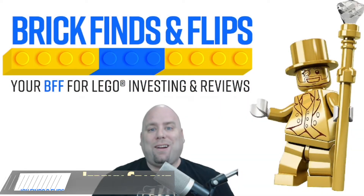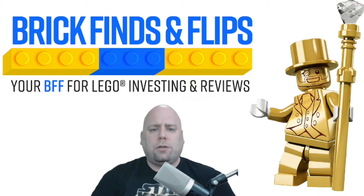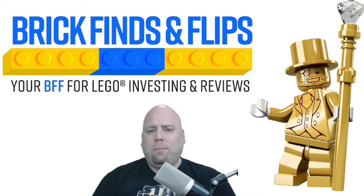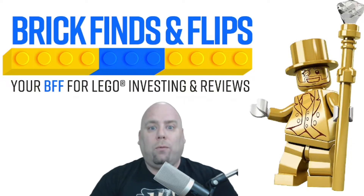Hi, this is Jeremy Stark here with Brick Finds and Flips at brickflips.com. Today we're going to go over some tips on knowing everything about LEGO retired sets. If you've never sold any LEGOs before, you might be wondering what the big deal is with retired sets. Everybody's talking about them, everybody has their picks for the next retired sets. There's so much information out there, including from us — we try to make some educated predictions ourselves.